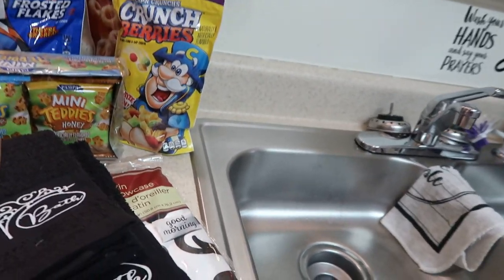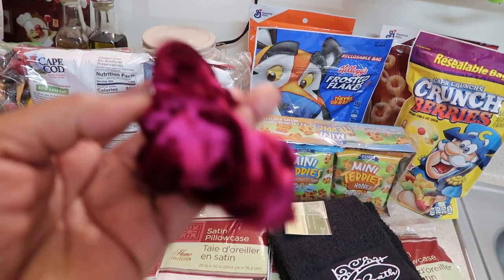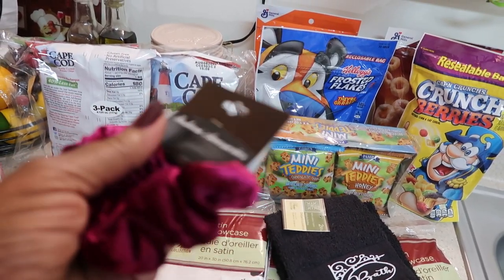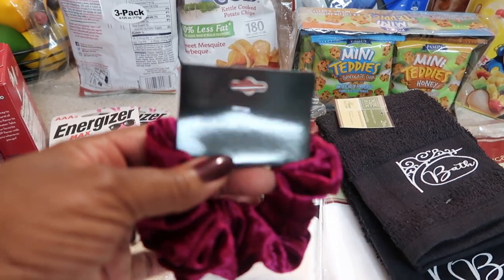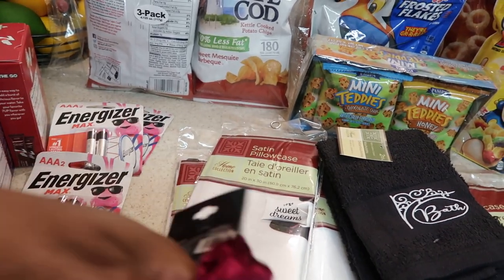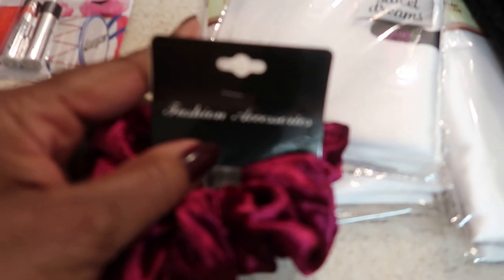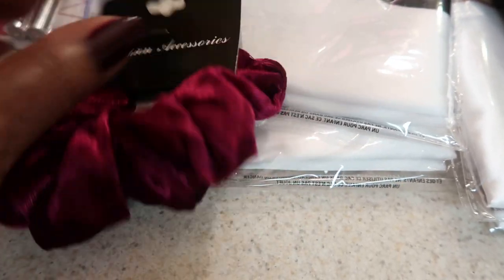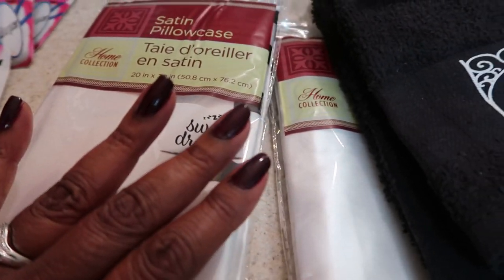Let's jump right in! I found some really cute items today. I found some of these scrunchies that I really like — they are so pretty. They had them in multiple colors and I only picked up one. I hope and pray that when I get off work tomorrow I can go straight there and get some more, because these are really well made. They're called fashion accessories.